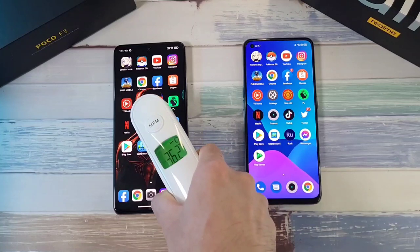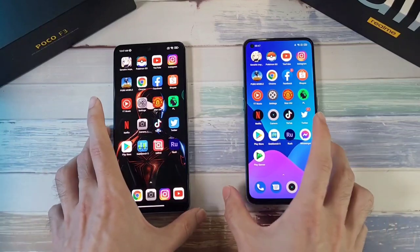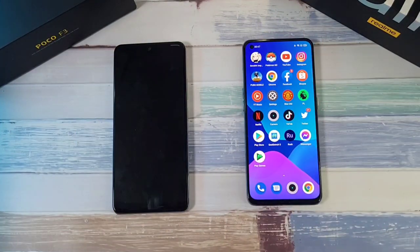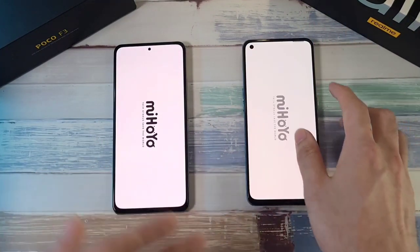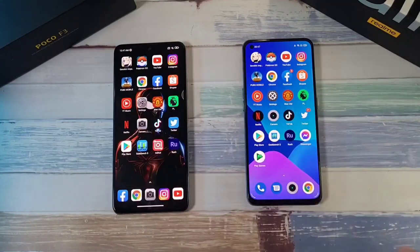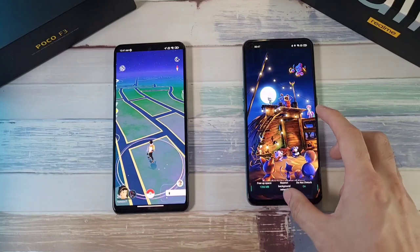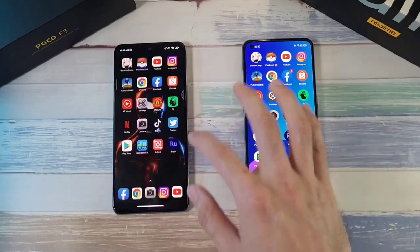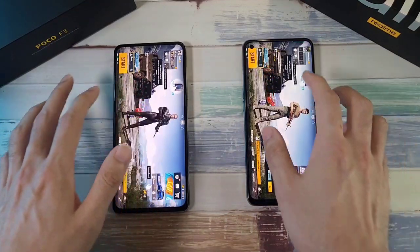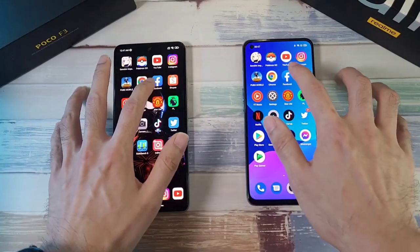Now for the RAM test. Let's do a refresh on the first app — pretty disappointing from the Realme GT, it refreshed. Pokémon GO also refreshes on the Realme GT, which is very disappointing. PUBG Mobile is still pretty decent on both phones. Facebook — no refreshes.